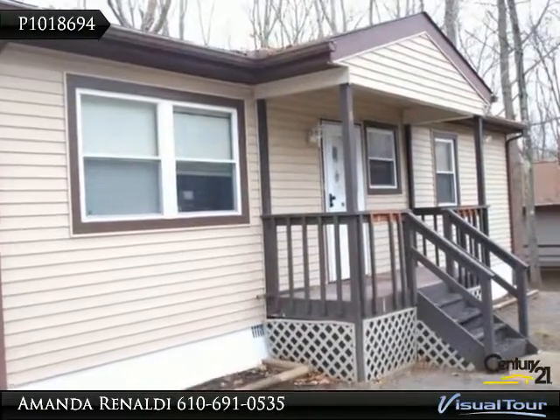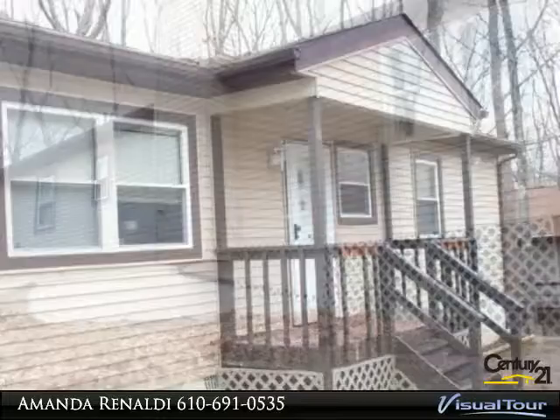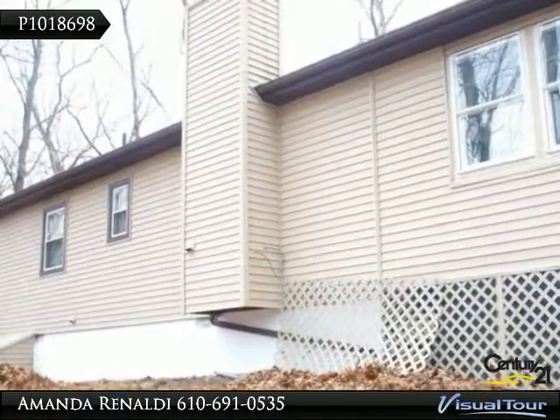This two, possibly three bedroom ranch-style home has been remodeled from top to bottom. The kitchen, bathroom, and windows are new, as well as the beautiful hardwood floor.